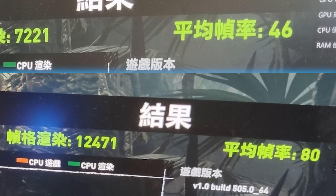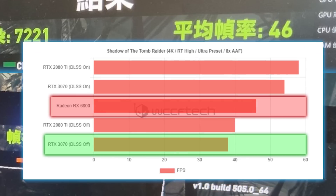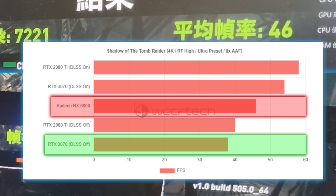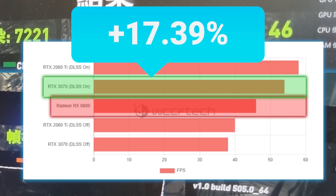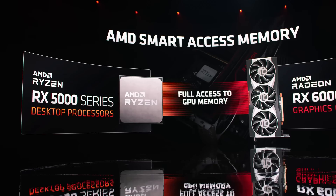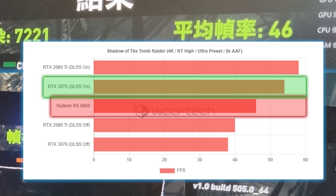WCCFtech made some charts comparing the RX 6800 to the RTX 3070 and 2080 Ti with NVIDIA's DLSS tech on and off. As you can see, with DLSS off at 4K, AMD's RX 6800 gets just over 21% better performance over the RTX 3070. But when you turn DLSS on, the 3070 beats the 6800 by a little over 17%. Keep in mind this was run with the Ryzen 5 3500X, which means it couldn't use AMD's new Smart Access Memory, though I doubt it could completely make up for the difference.